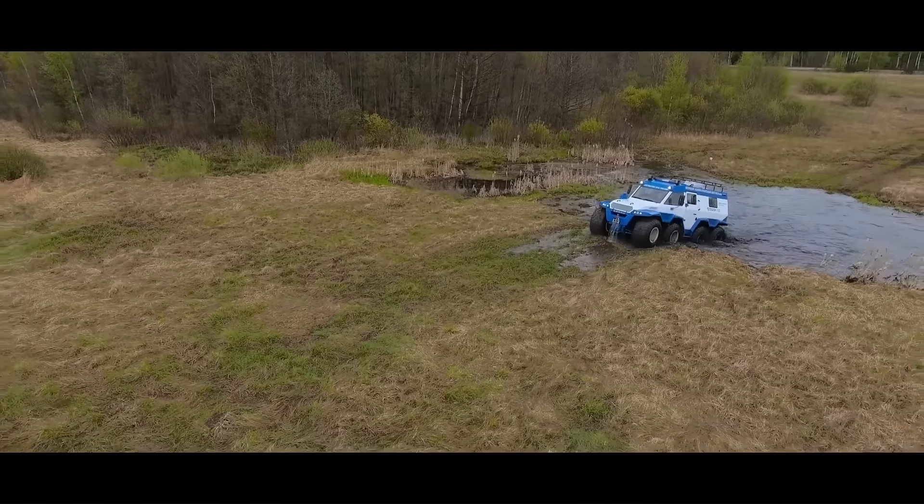The Shaman's most distinctive feature is its low-pressure tires. These tires allow the Shaman to float on water and provide excellent traction in mud and snow. The Shaman also has a central driving position, which gives the driver excellent visibility. The base price of the Avtoros Shaman is $150,000.